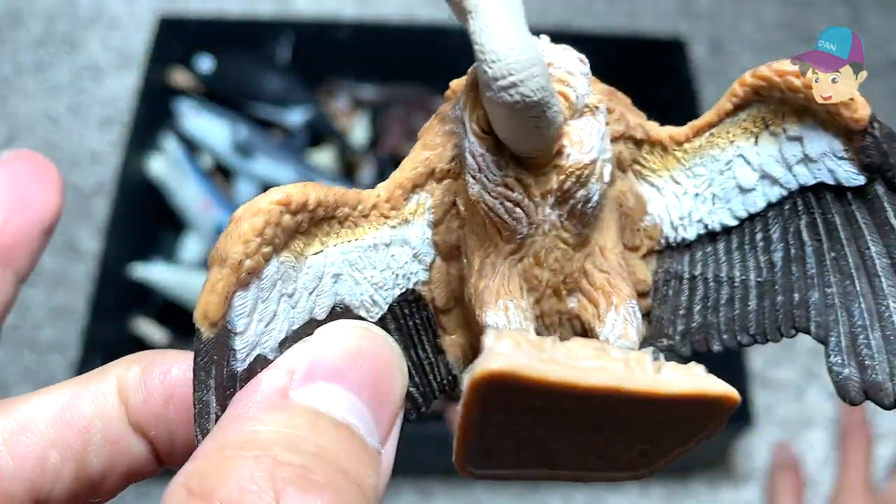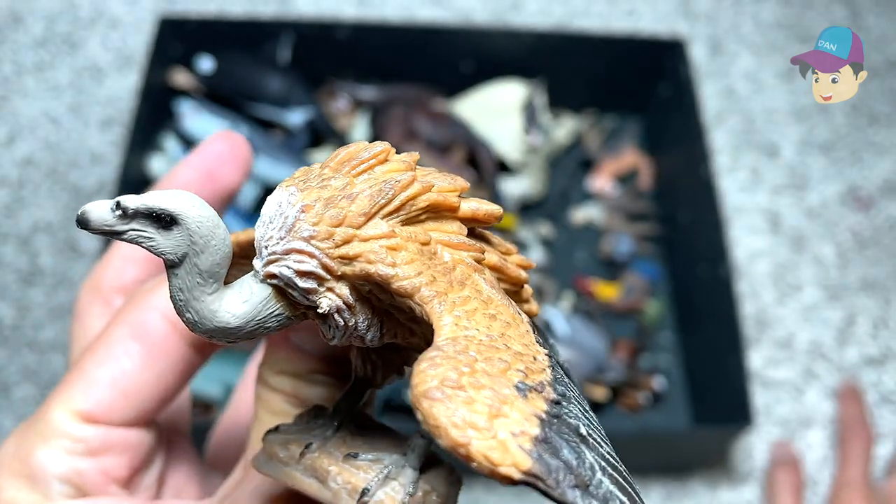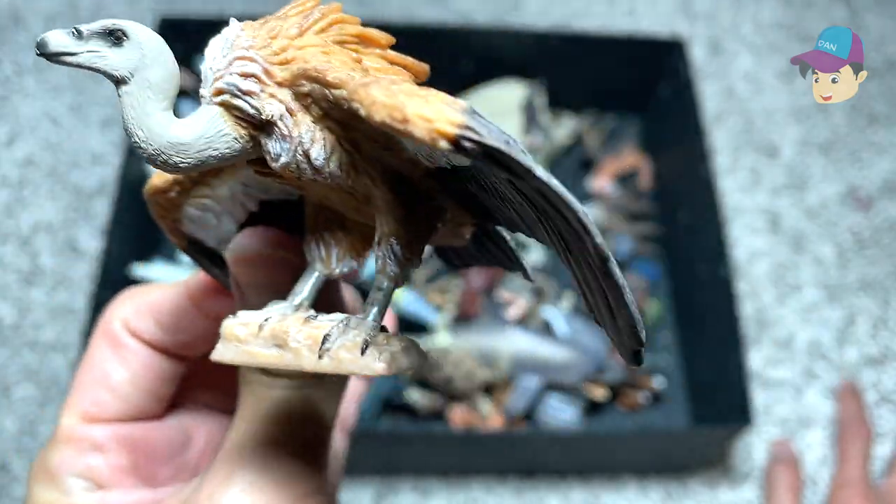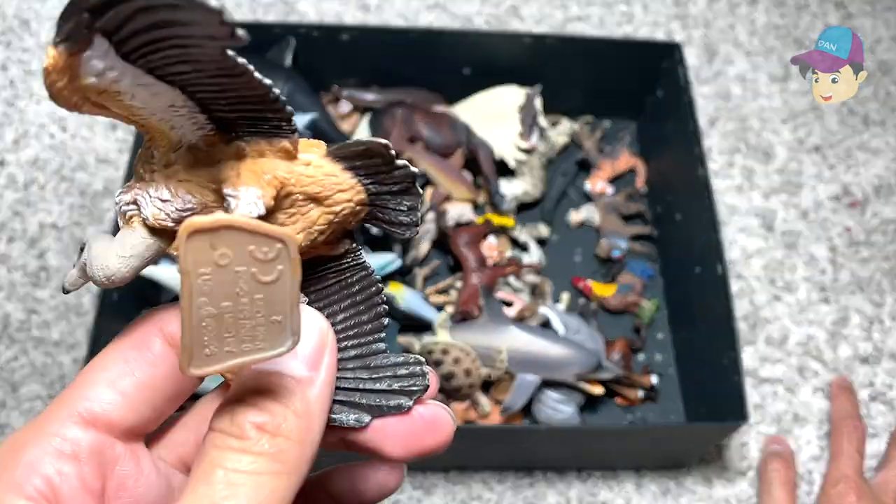Right over here we have a vulture. Vultures are scavengers — they always feed on the weak, on dying animals, and even dying humans.